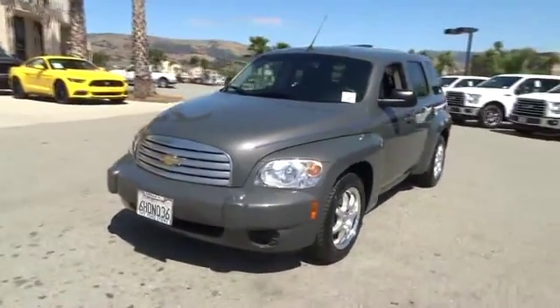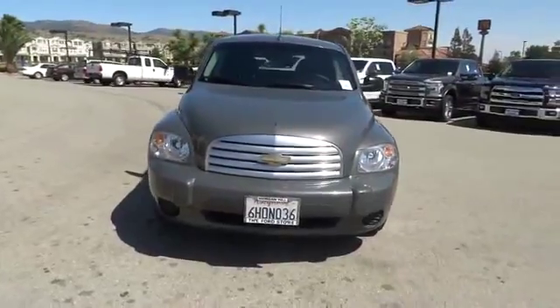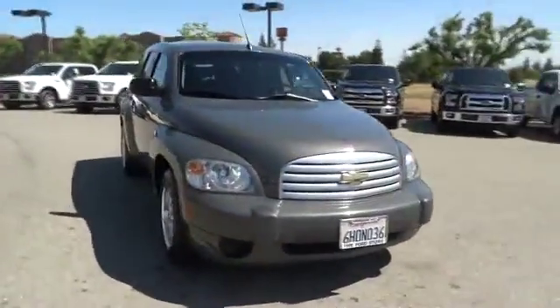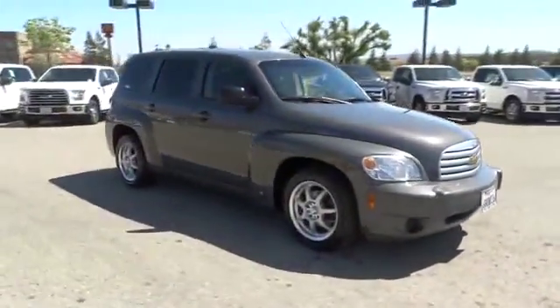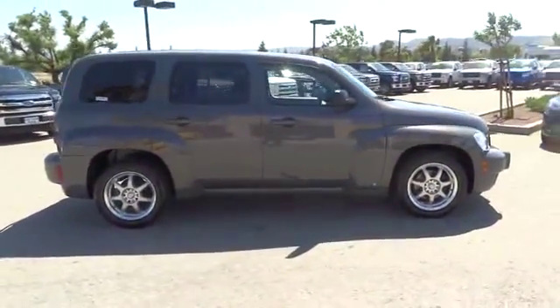The 2009 HHR. The HHR is an SS crossover that is super fun and functional for any road trip and is priced below $10,000. This vehicle has less than 85,000 miles.